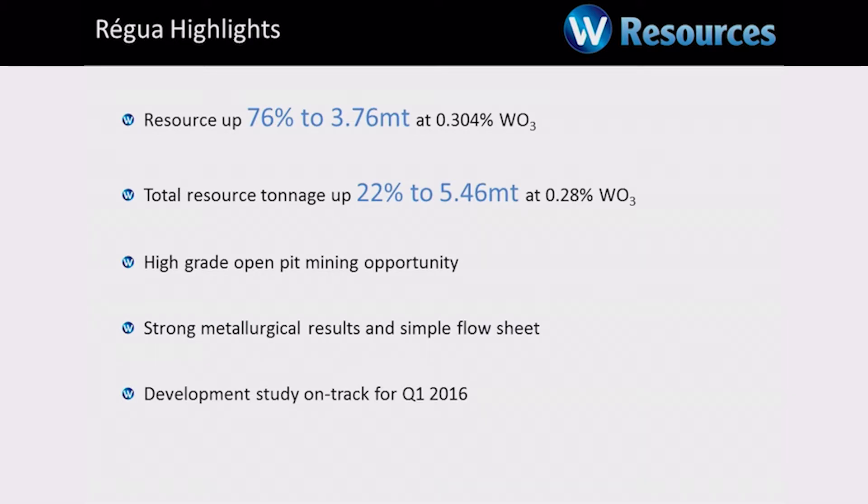Regoa is a very good mine to follow on from La Perilla. We announced in November an increase in the resource to 3.76 million tonnes at 0.3%. This is a very nice high-grade tungsten deposit. We can see how overall the tonnes can increase to probably a target of 10 million tonnes at high grade. We have an obvious open pit area which we can start early production from, and we're doing very good work on the mining and metallurgical side to make this a substantial asset following La Perilla. We'll have some very good results coming through into the market in 2016 on Regoa.